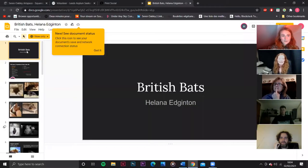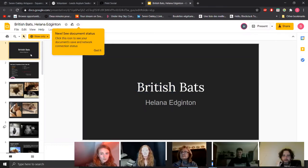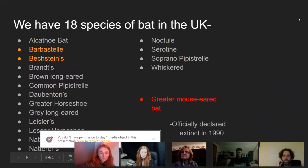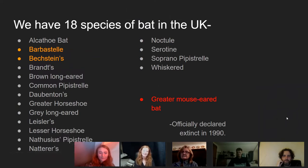I thought I'd start with some general information. In the UK we technically have 18 species of British bats: Alcathoe bats, Barbastelles, Bechstein's, Brandt's, Brown Long-eared, Common Pipistrelle, Daubenton's, Greater Horseshoe, Grey Long-eared, Leisler's, Lesser Horseshoe, Nathusius' Pipistrelle, Natterer's, Noctule, Serotine, Soprano Pipistrelle, and Whiskered.